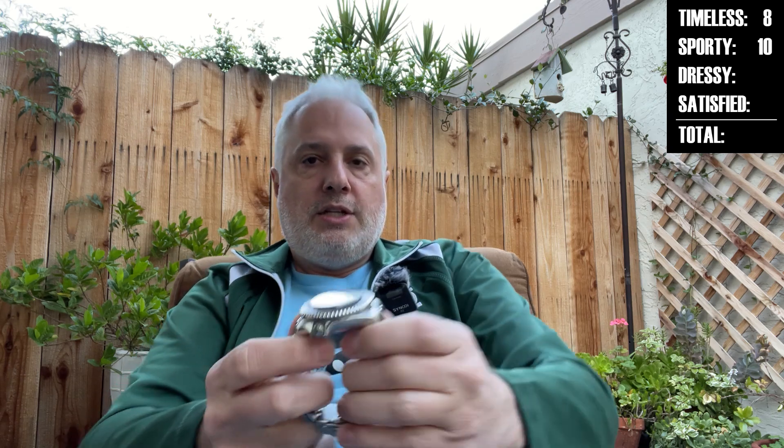Brace for impact — dressiness. It's not dressy. It stands a little bit proud, probably not going to fit under a cuff. I've got to go five on the dressiness. It's not a begrudging five — it's a cool watch, it's a super nice mod, and now you can do more with the bezel — but you're just not going to wear it under a suit. No harm, no foul.